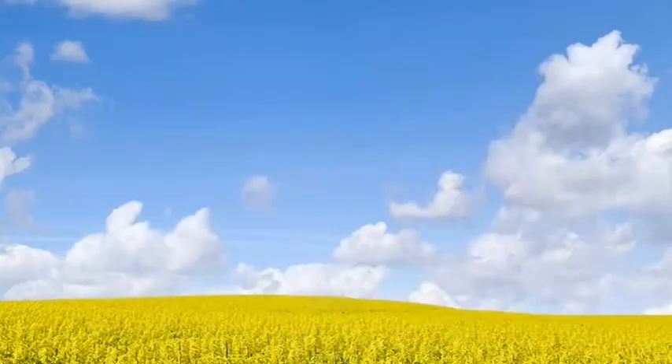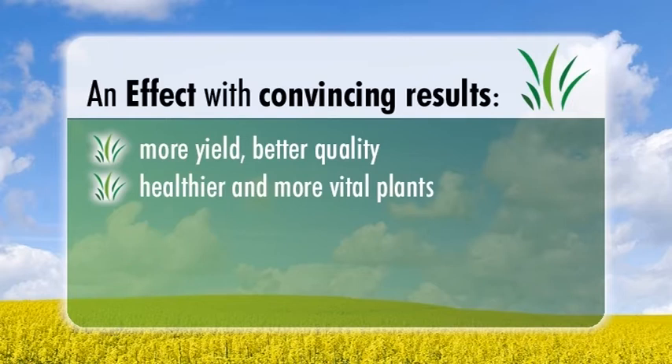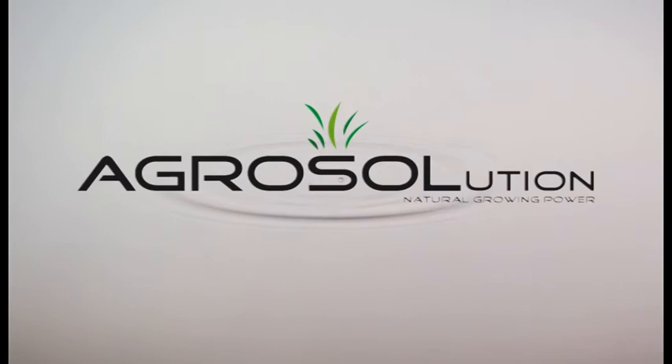Agrosolution works — an effect with convincing results. More yield, better quality, healthier and more vital plants. Increased stress tolerance in both dry and wet stress. Better nitrogen absorption as well as lower susceptibility to frost damage. Agrosolution is also approved for organic production. This is natural growing power. This is the Agrosolution effect.